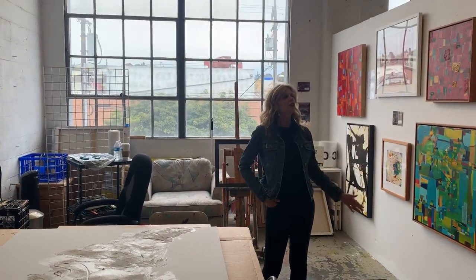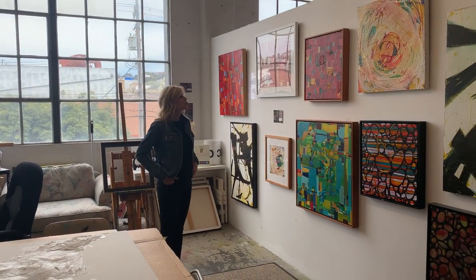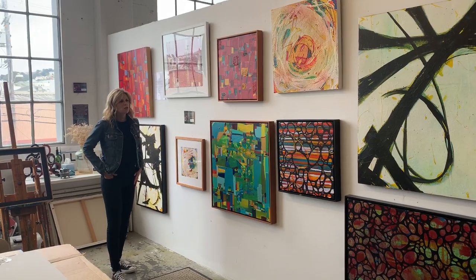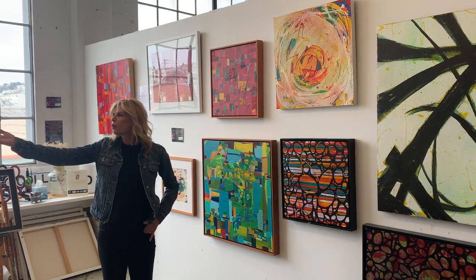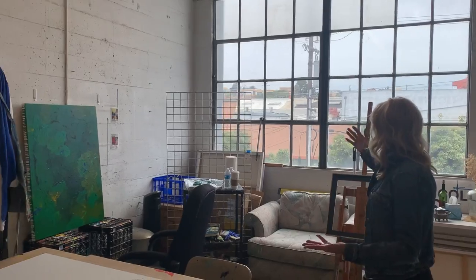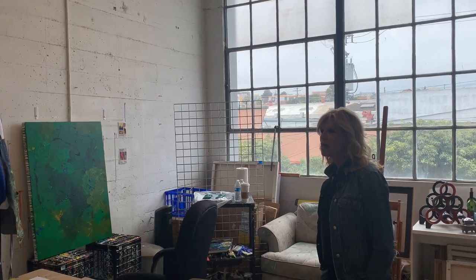And these are some of my available works. As you can tell, I have varying styles, all within the abstract element. But I have also painted on paper, on wood, and then mostly canvas. Over here is something that I'm working on currently. And as you can see, I have great ventilation and a nice big window for light.